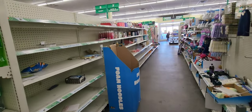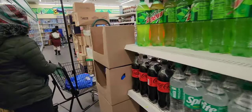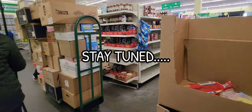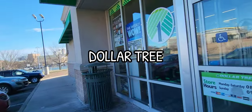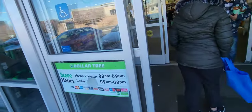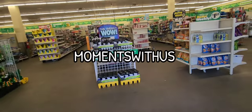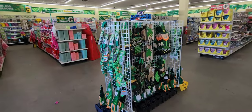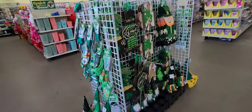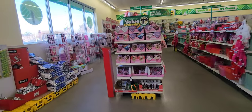We're heading right into Dollar Tree now. This Dollar Tree is in Norc, New Jersey, going towards the downtown Norc section. I see they've got some Saint Patrick's Day stuff out already. How many people actually celebrate Saint Patrick's Day though?